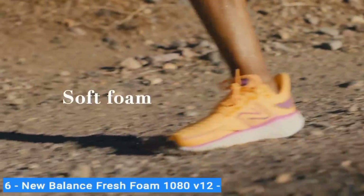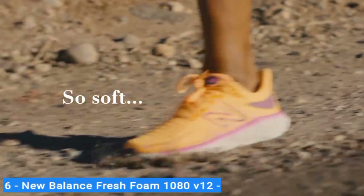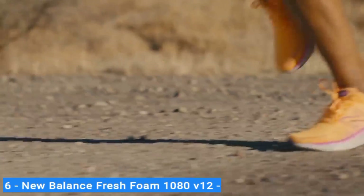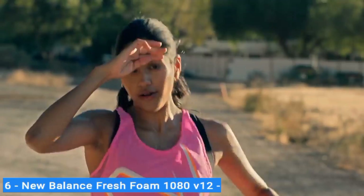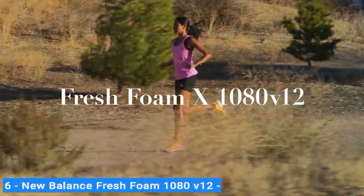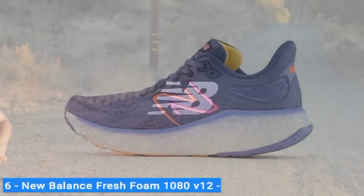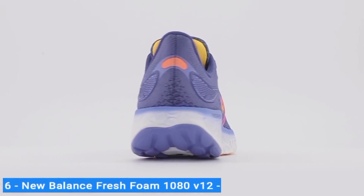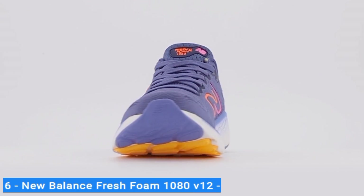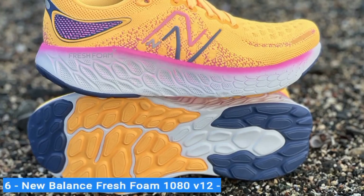Between long runs and speed days, for beginners and experts, the 1080 V12 is hard not to love. Pillowy Fresh Foam provides super soft neutral support to each step and absorbs the impact of running on pavement, delivering a bouncy feel on every run.